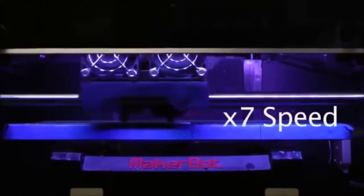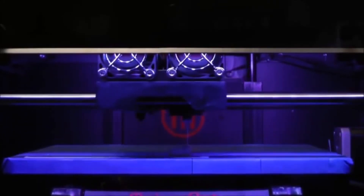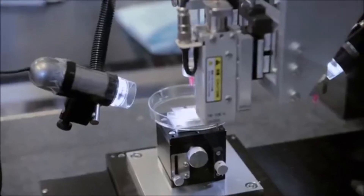Personalizing medication via 3D printing can increase its effectiveness by taking into account patients' personal factors, such as weight, race, kidney, and liver functions, according to a study presented at the AHA's Scientific Sessions 2015.